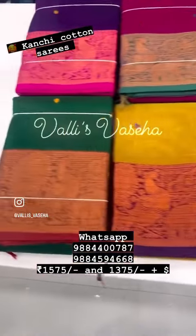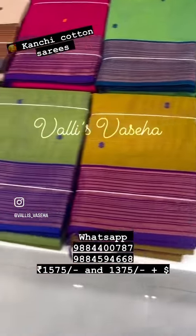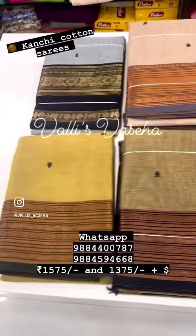Pretty kanji cotton saris in the 1375 range with beautiful designs and borders, pure cotton, amazing color combinations — comfortable wearing. All these are very beautiful designs too. Do drop in and check out the collections. Thank you all, bye bye.